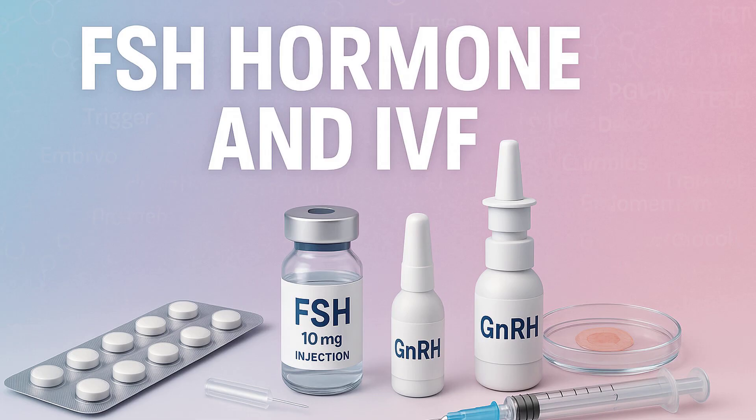It's a total tightrope walk — enough FSH to get a good number of eggs, but not so much that you trigger OHSS. That's why monitoring during this phase is so intense, with frequent clinic visits — usually every two or three days, sometimes daily towards the end — involving transvaginal ultrasounds and blood tests.